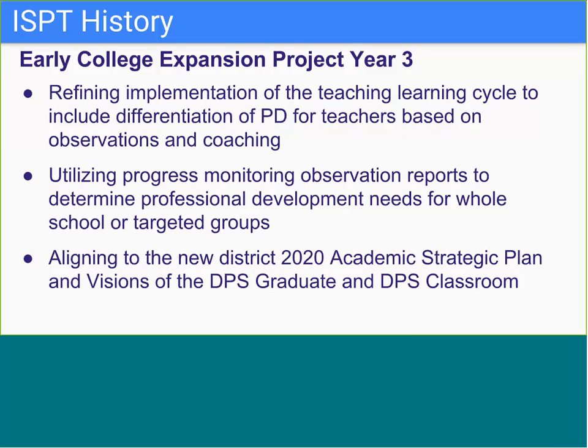The early college team also formalized our process for progress monitoring and conducts team walkthroughs, collecting data and providing reports to our ISPTs along with PD recommendations at least three times a year.